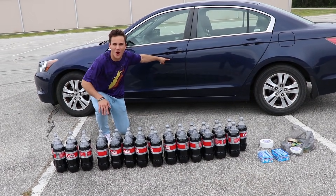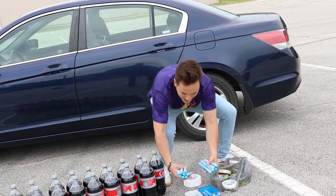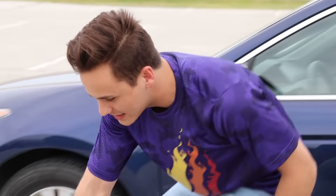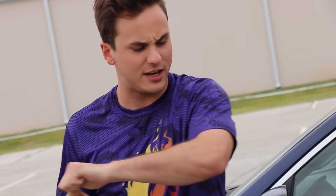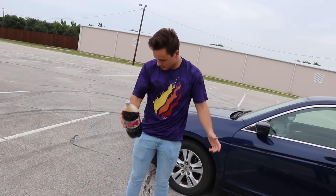Here we are — we've got all our Cokes laid out, the car right back here, all the Mentos we could ever need. We're going to take these Coke bottles... hey, you're just shaking it up and opening it — that's not what you do! You're ruining our Coke bottles, we need all of them!